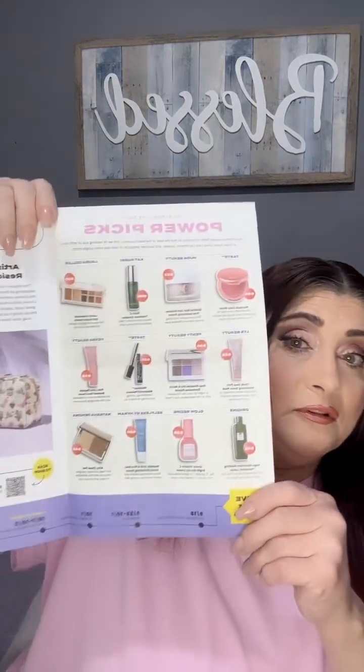So this month's theme is Find Your Groove and I love that. I'm going to find my groove — it shows in here what you could get, your Power Picks. I believe I got the Laura Geller palette, I'm not sure.